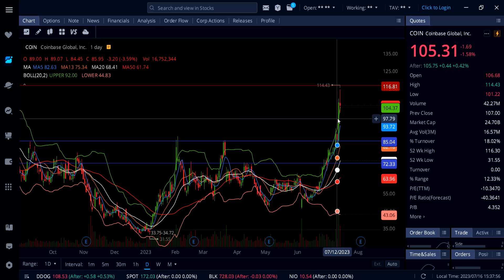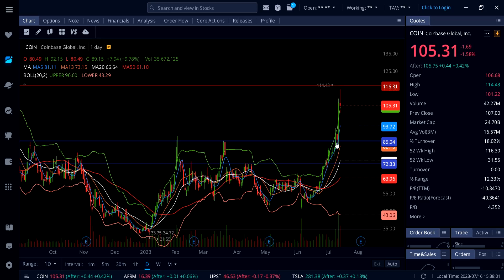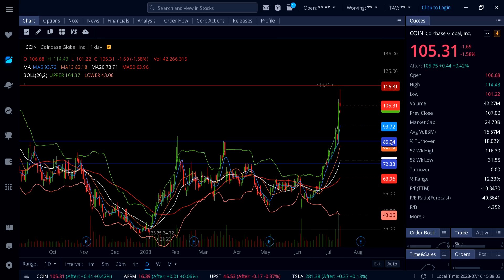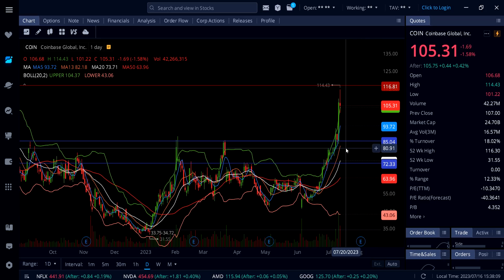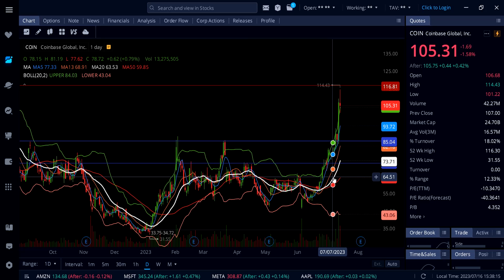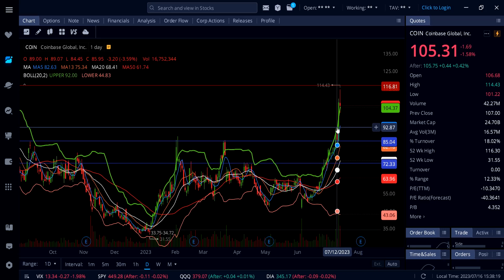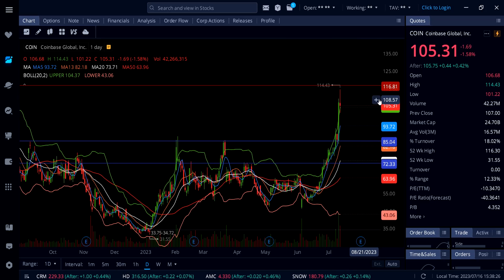If the upper Bollinger Band support at $104.37 gives up along with the 5 SMA, you're going to get that dip at $85 — and that's going to be an absolute dip buy. We also have more support at $82 on the 13 SMA on the daily chart, and the white line 20 SMA is around $74. If Coinbase can stay above $104.37, we're going to see that run continuing all the way up to $116.